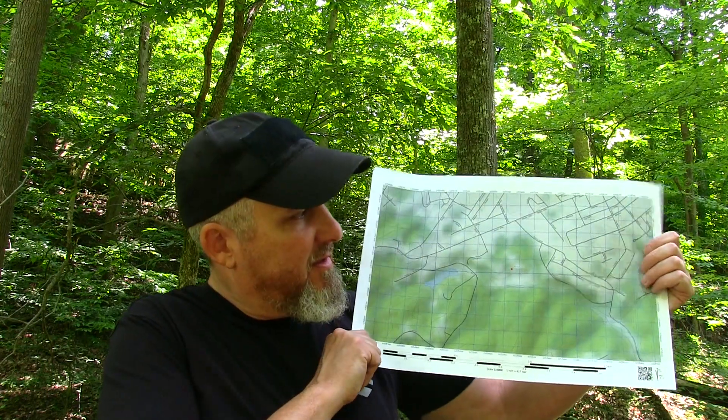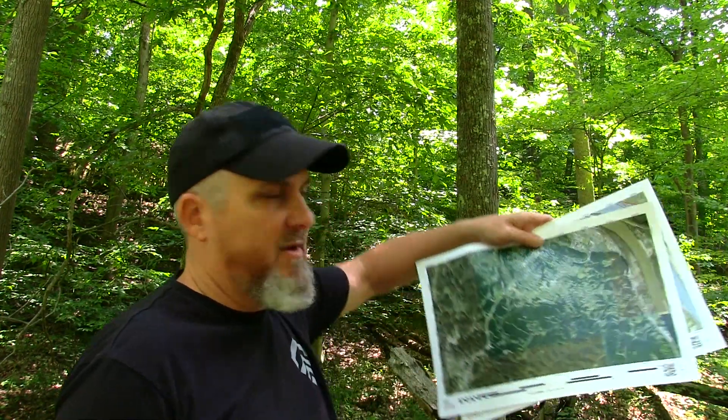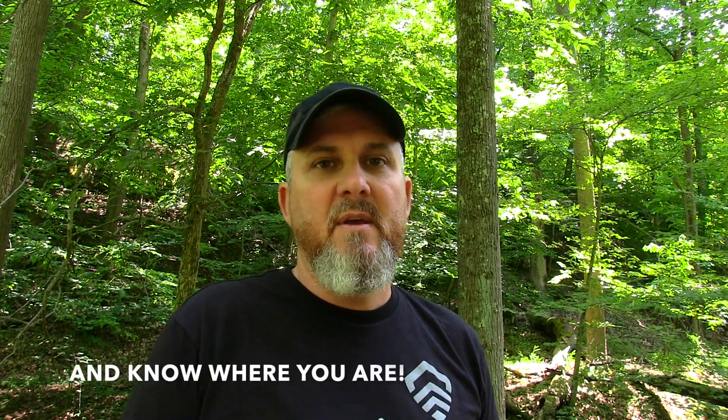I have maps of the locations which I explore. These are printed off of Sartopo, which is Search and Rescue Topo. Here's a satellite view of the same area — this is the private park I always talk about. The whole key to land navigation is to know where you're going. I know that sounds silly, but if everybody knew where they were going, we wouldn't have Search and Rescue — you wouldn't have people lost in the woods or all these agencies that help find people who get lost.